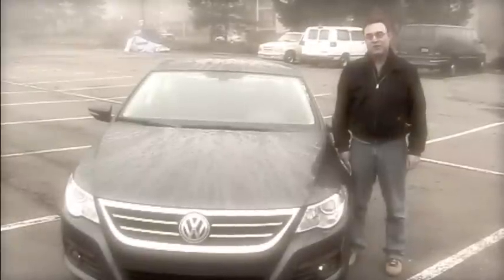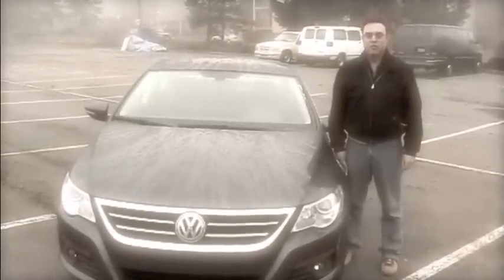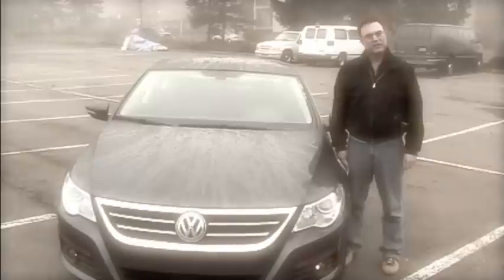Hi, I'm Mike West and this is a review of the Volkswagen CC. Volkswagen calls it a four-door coupe. I really don't understand that — is there a two-door sedan? Let's take a look.